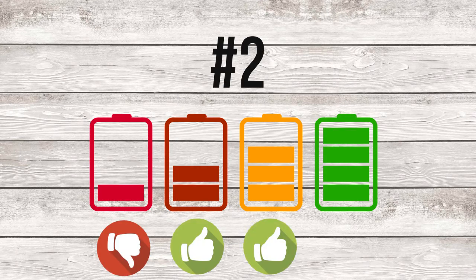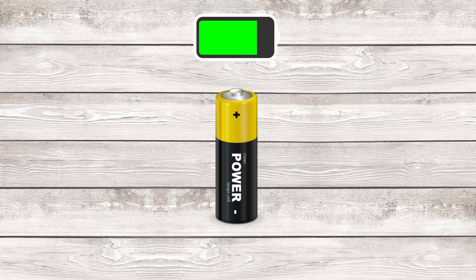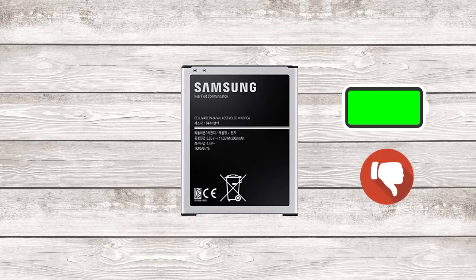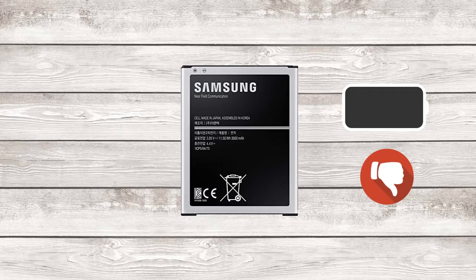Number 2: Don't fully discharge and don't charge to 100%. Old batteries had a memory, so to say — if you didn't charge to 100%, they would shrink their capacity. Nowadays this isn't true anymore, and actually charging your battery to 100% is not a good idea. Ideally you should aim at 90–95%, as charging those last few percents takes the longest and extra heat accumulates during charging, which wears off the battery. Also, fully discharging your battery isn't good — ideally you should start charging it at 15%.